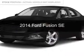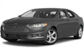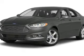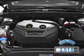This is a used 2014 Ford Fusion. It's powered by front wheel drive, four cylinder engine and a six speed automatic transmission. With fewer than 3,000 miles, this vehicle is like new.